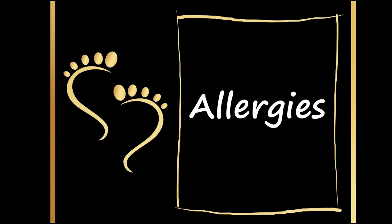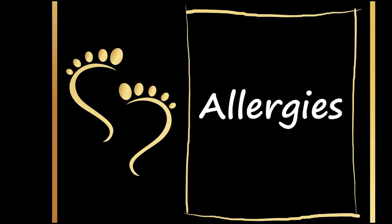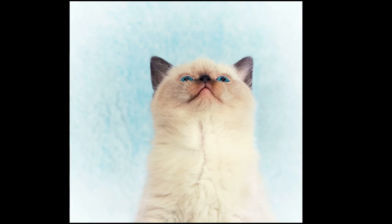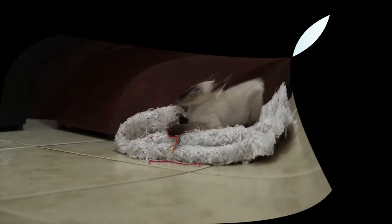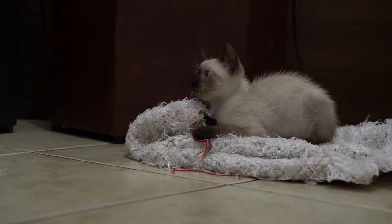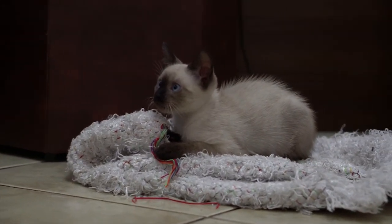The Siamese, one of the most recognizable of all cat breeds, is also considered hypoallergenic. Their extra short hair limits shedding, and their beautiful coat comes in four traditional colors. Personality-wise, the Siamese is popular for their people-loving nature and strong communication skills.